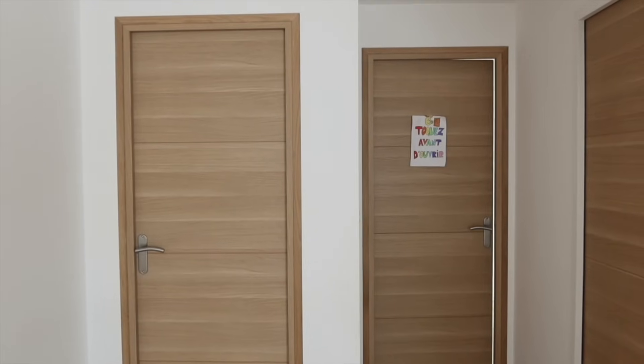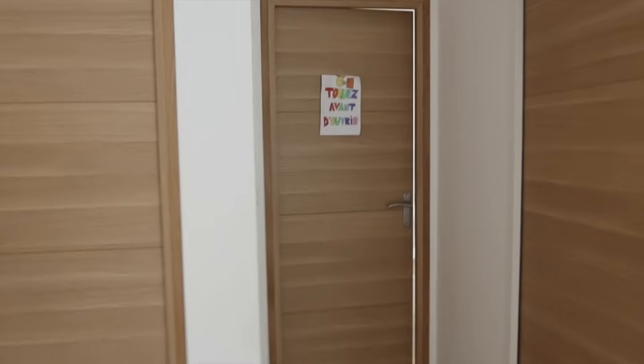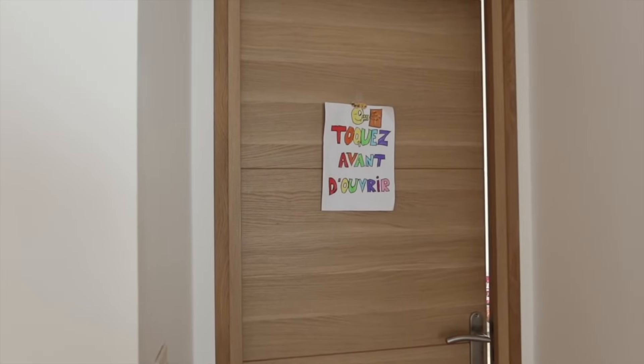On va monter, je vais vous montrer ça. Du coup, là, on a la chambre des filles. Et là-bas, leur salle de jeu. Avec un joli mot : « Toquer avant d'ouvrir. »